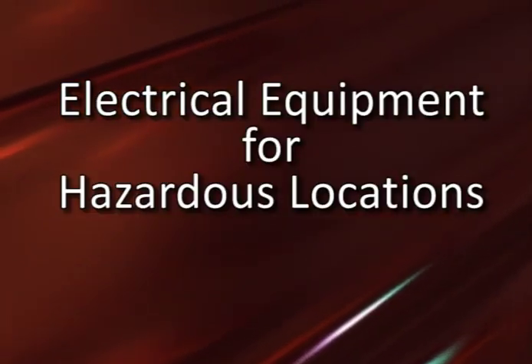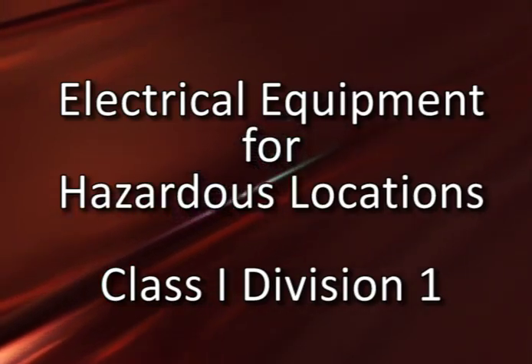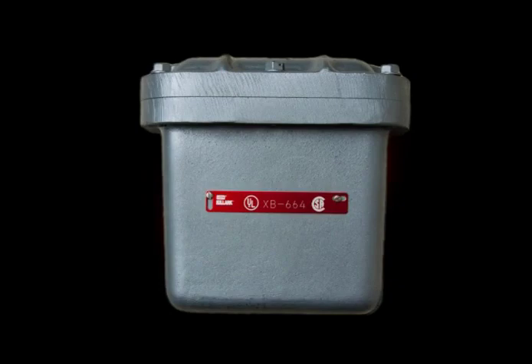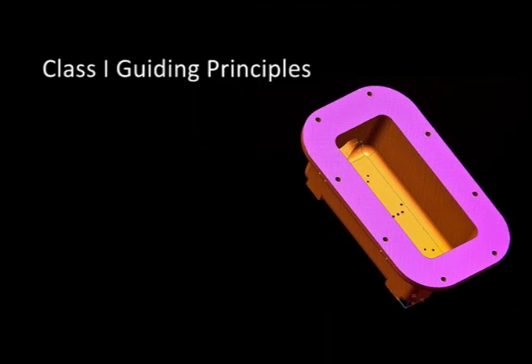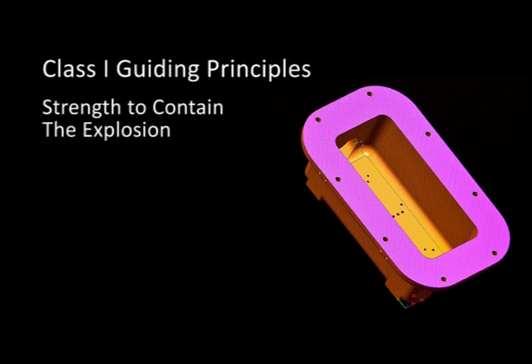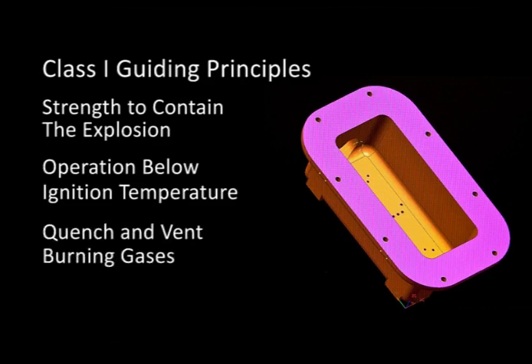With the understanding of how an explosion or fire could be initiated by an electrical source, it is now appropriate to consider how electrical equipment is designed and manufactured for these hazardous locations. In developing explosion-proof equipment for Class I Division I locations, much of the design criteria is based on the practical assumption that the flammable atmosphere and a source of ignition will come together. The issue then becomes a matter of controlling and managing the resulting explosion so that it does not propagate to the surrounding environment. The principles guiding the engineers involved in the design of these products are: first, to provide an enclosure with sufficient strength to contain the explosion of the specified flammable material; next, there must be certainty that the apparatus operates below the ignition temperature of the atmospheric hazard; and finally, a means must be provided to allow for the venting of the expanding products of combustion, but only after the flames have been quenched and cooled below the ignition temperature of the surrounding atmosphere.